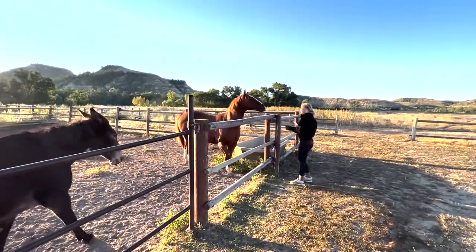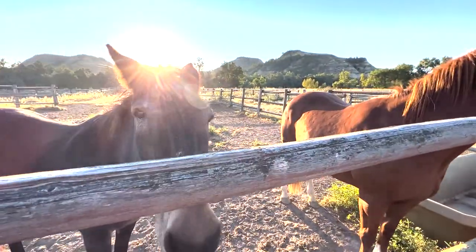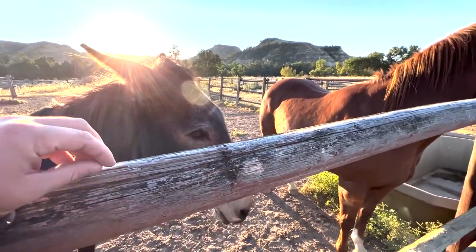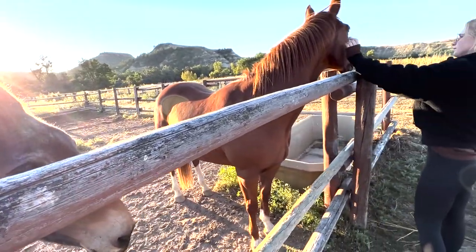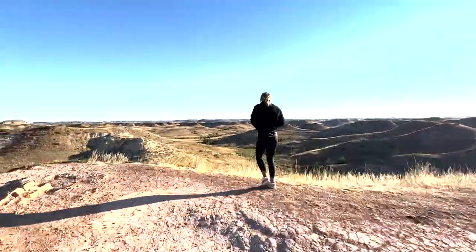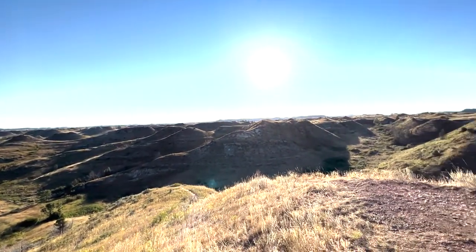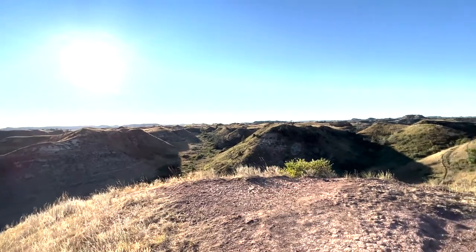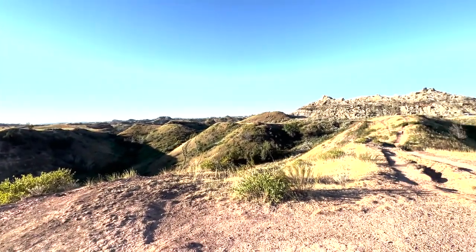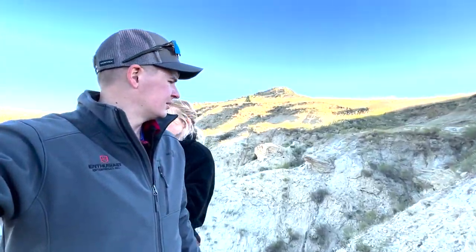We're just out here exploring, seeing what the park has to offer. Lisa loves horses and I love donkeys. We just took a little 15-minute hike out here - I honestly don't even know what this is called, so it's probably pretty useless to tell you where this is, but at least it looks cool.